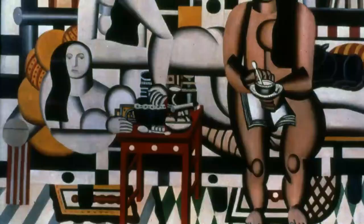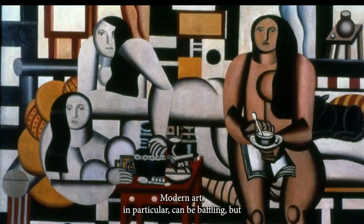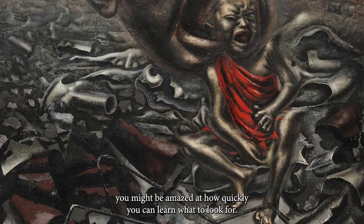It's not always easy to understand art. Modern art in particular can be baffling, but you might be amazed at how quickly you can learn what to look for.